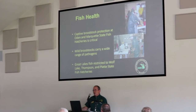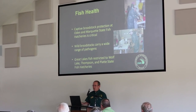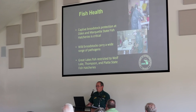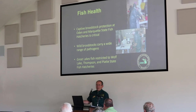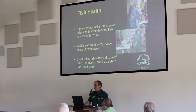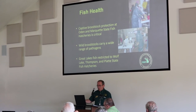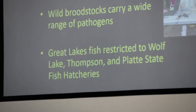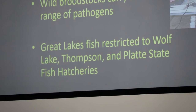Fish health is one of our primary driving factors in deciding what's raised where. We have captive broodstocks that represent a significant investment of time, effort, and money, and we make a very conservative effort to protect their health status. Wild broodstocks can carry a wide range of pathogens, so when collecting eggs from feral brood, there's a risk of introducing pathogens. Therefore, our Great Lakes fishes — Atlantic salmon, coho salmon, Chinook, and steelhead, whose eggs are collected from returning feral stock — are restricted to Wolf Lake, Thompson, and Platte River State Fish Hatcheries.